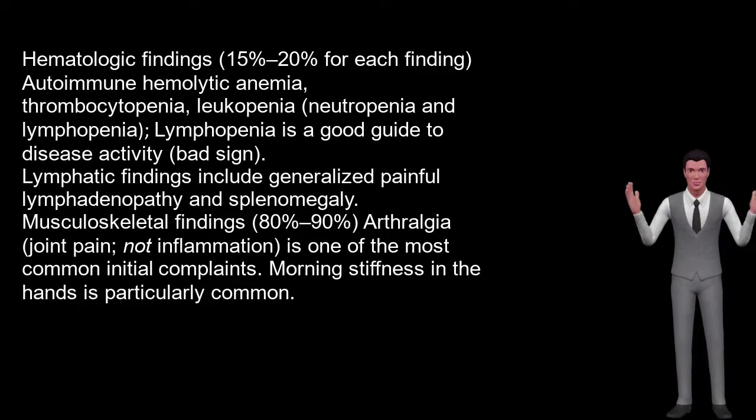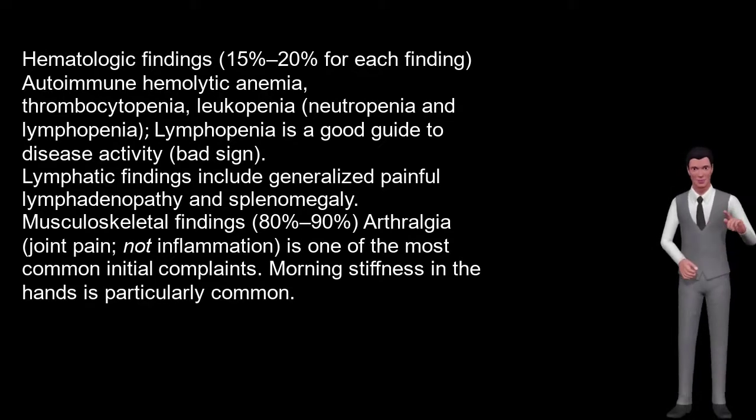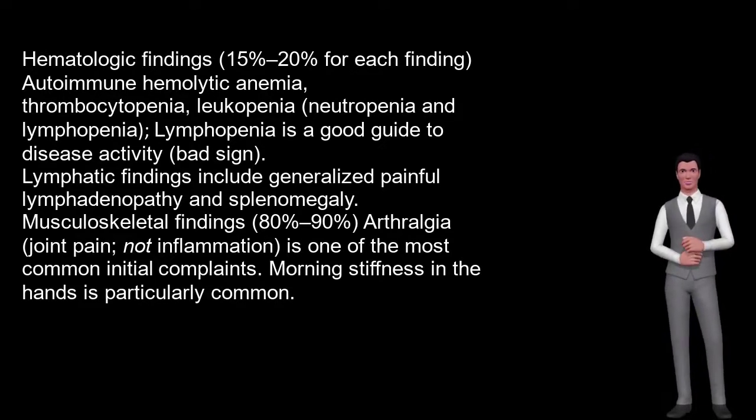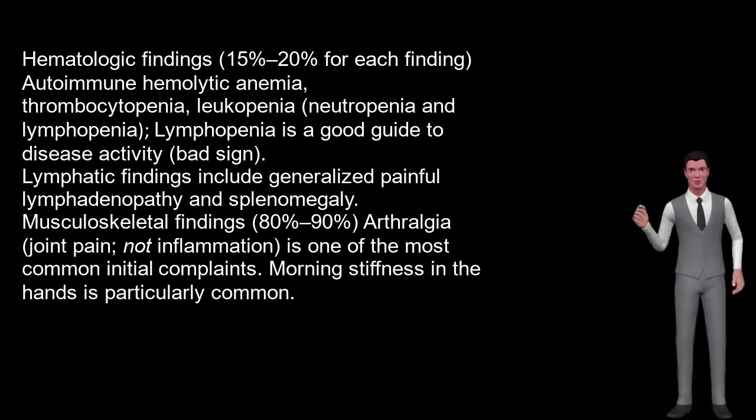Hematologic findings, 15% to 20% for each finding: autoimmune hemolytic anemia, thrombocytopenia, leukopenia, neutropenia, and lymphopenia. Lymphopenia is a good guide to disease activity and is a bad sign. Lymphatic findings include generalized painful lymphadenopathy and splenomegaly.